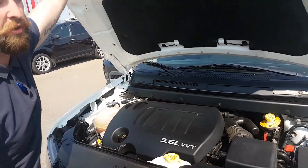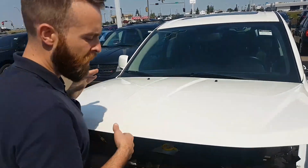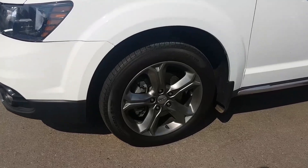You already know what this engine can do because you own one. Easy access service points are all highlighted in yellow. But what yours probably doesn't have is the sweet dark chrome rims and tons of tread on these tires — they're all seasons.